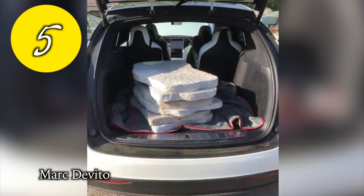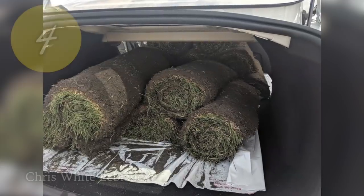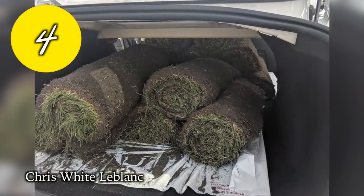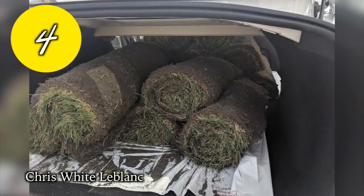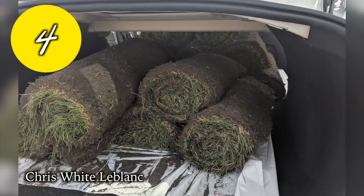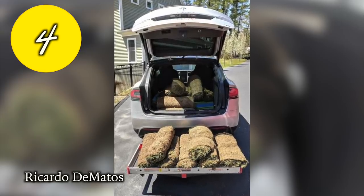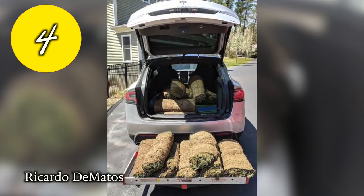At number 4, Chris gets the greenest award as sod gets the nod — he says you can fit at least 14 rolls of sod in a Model 3. Runner-up Ricardo managed to get 25 rolls of sod at 35 pounds each in and out of his Model X.